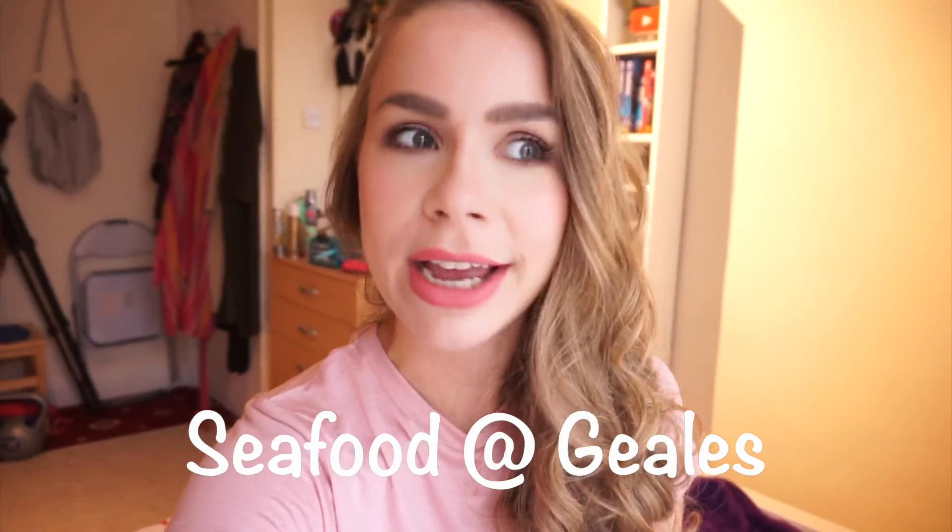Hello everybody, how are you doing? Welcome to a new food video. Today we're going to Notting Hill. I'm super excited to try some seafood at Gale's.